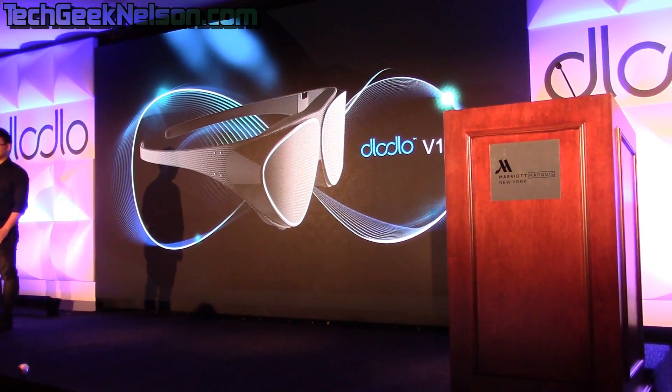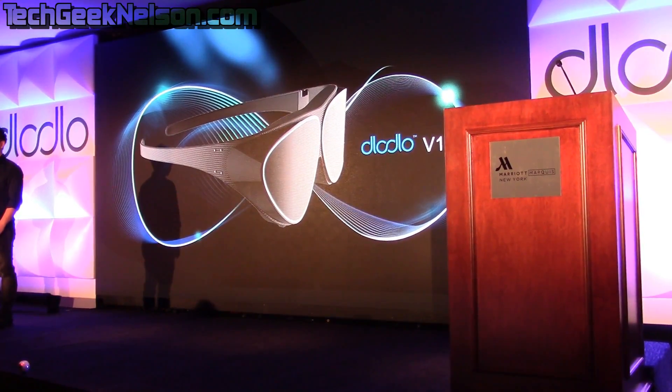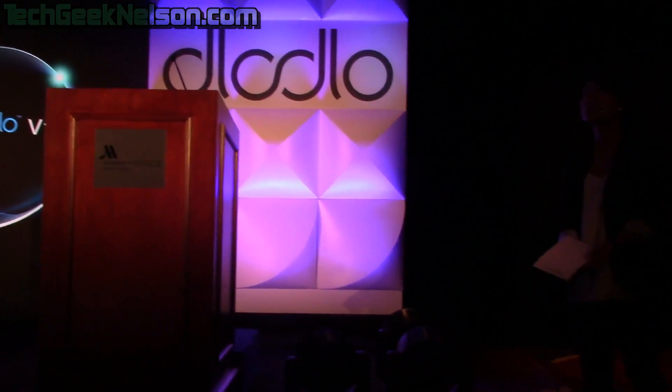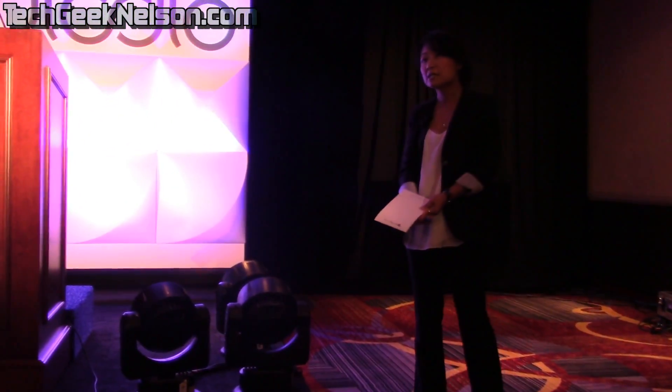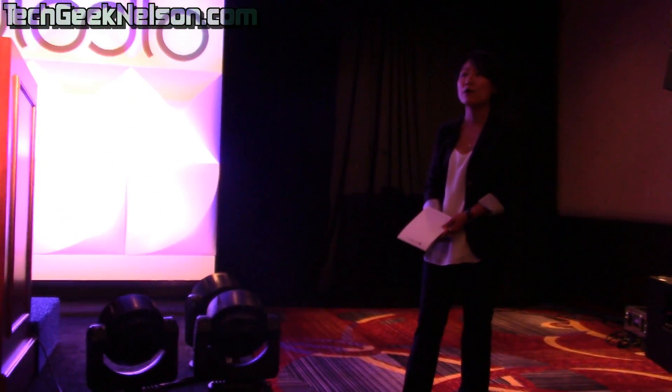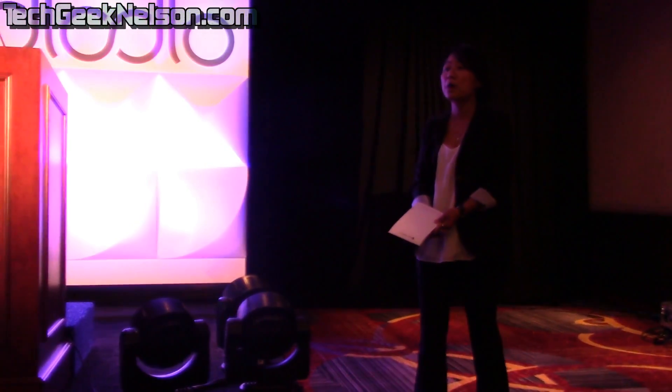In 2015, Mark Zuckerberg said that VR devices in sunglasses style are a must and will be the future trend, and that it would take Facebook approximately five to ten years to realize this dream. However, today we can proudly share with everybody that we have made it.